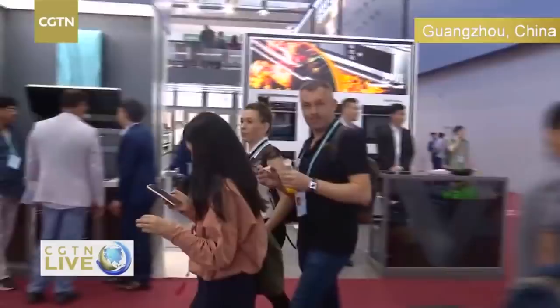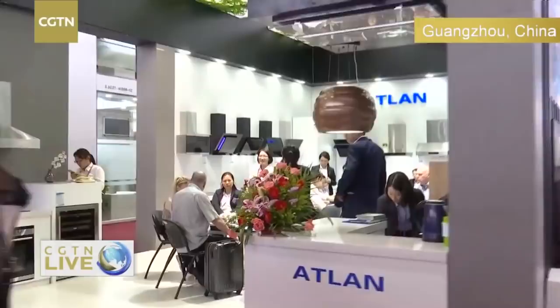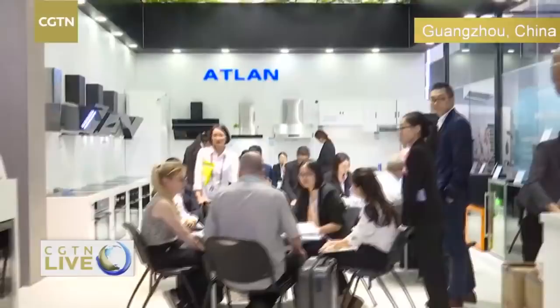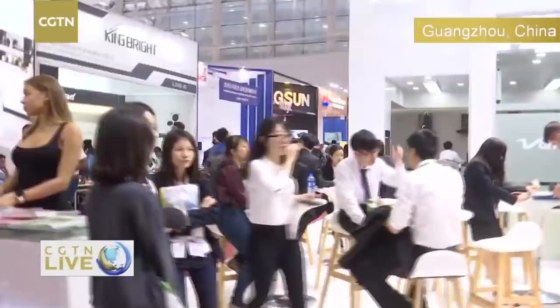There are tons of people around me — I think I got a few people interested in what we're doing, getting a few thumbs up. We're going to make our way over now to a Chinese company and hear their view on the Canton Fair. We heard from my colleague Li Jian Hua from Malaysian and Indian companies, and just now from a Turkish company — now let's hear from the Chinese side.